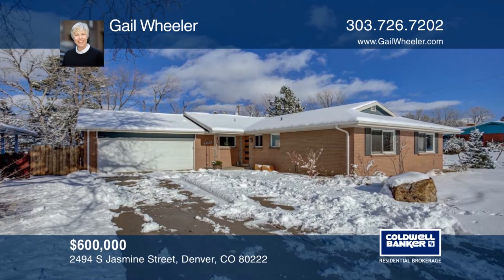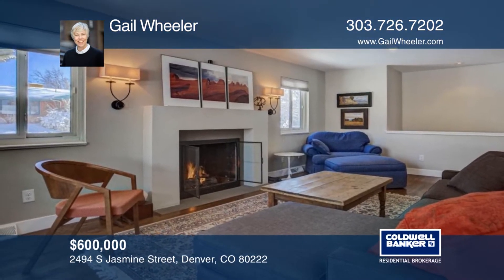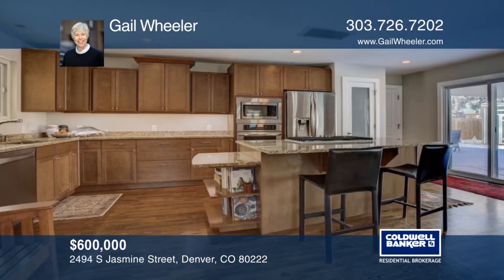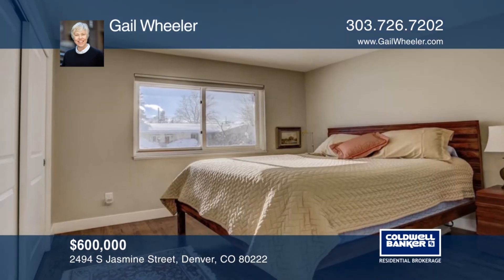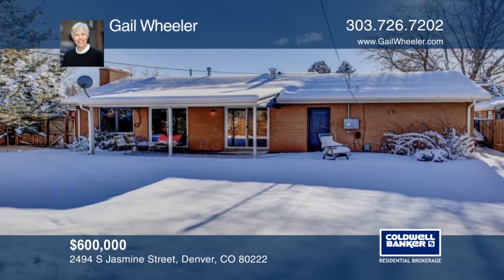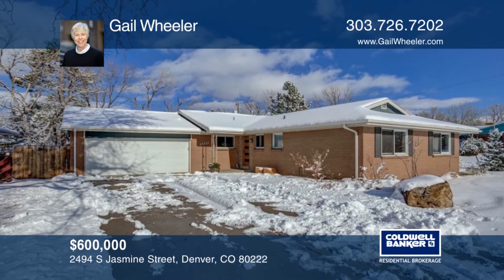This sprawling Holly Hills ranch home sits on a park-like 8,189 square foot lot. This spacious home boasts three bedrooms, two baths, and hardwood floors throughout. Lots of wonderful natural light flows into this home. There's an incredible backyard with mature landscaping and a new garden shed. The seller has replaced the furnace, AC, and roof. Schedule your private tour with a call to Gail Wheeler.